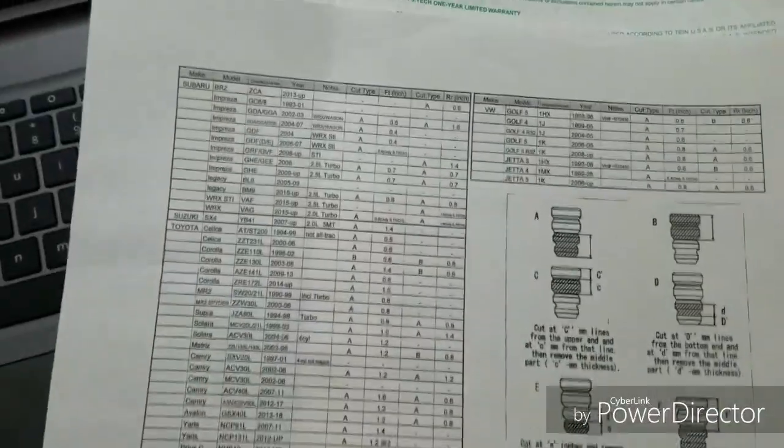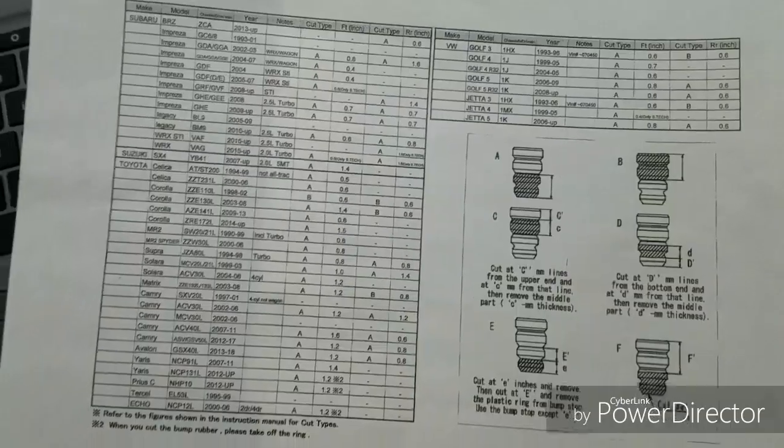We're about to get that low low, so it's all good. That's all that matters — low low. We're gonna make those wheels look nice. JDM, yeah.